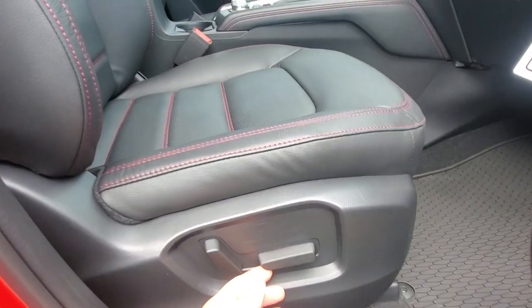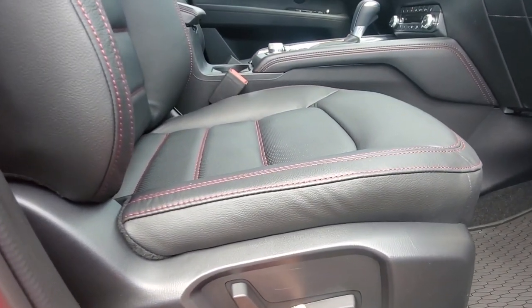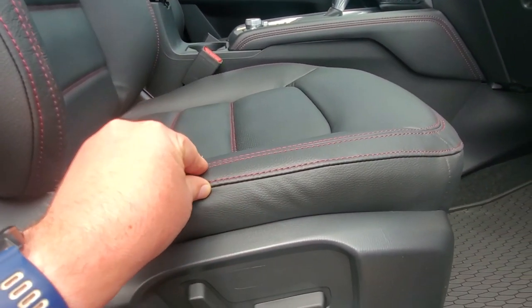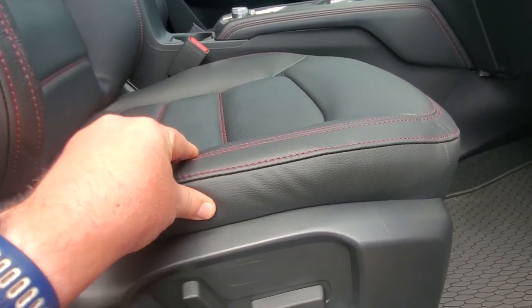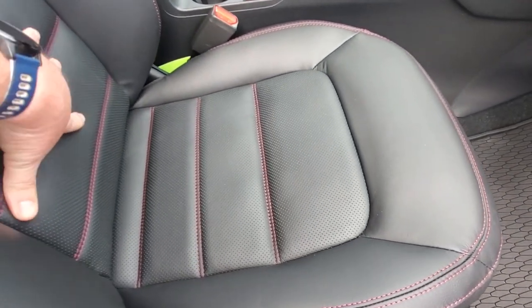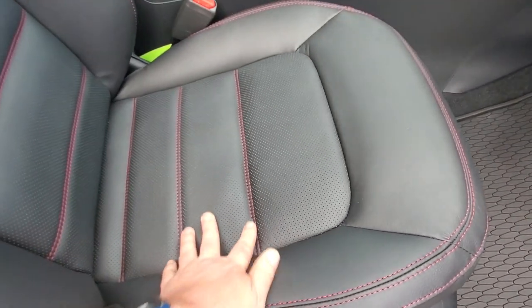The passenger seat is height-adjustable up and down, reclines, and is all power. There's a really nice red stitching in the leather, and the seating surfaces are perforated on the back and seat cushion to keep things nice and cool.